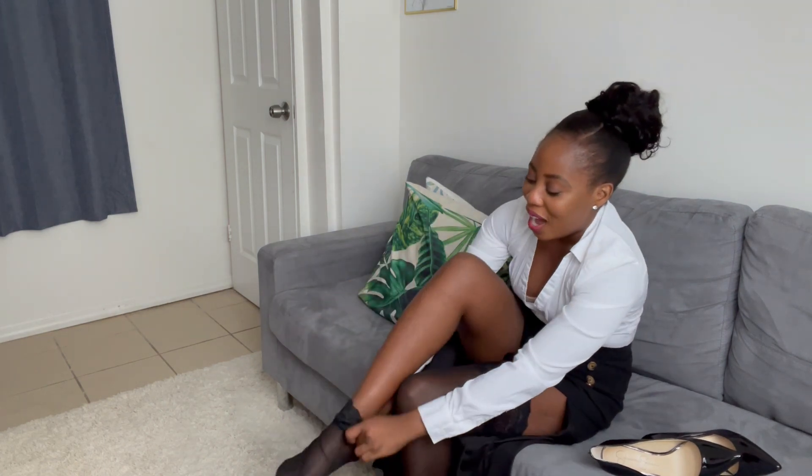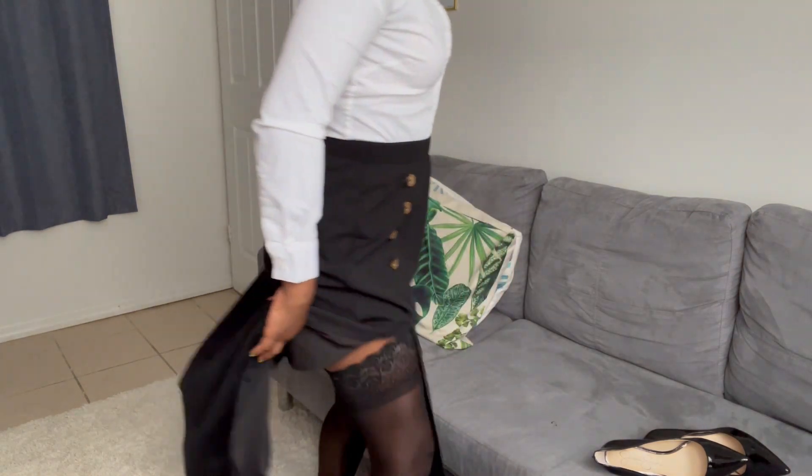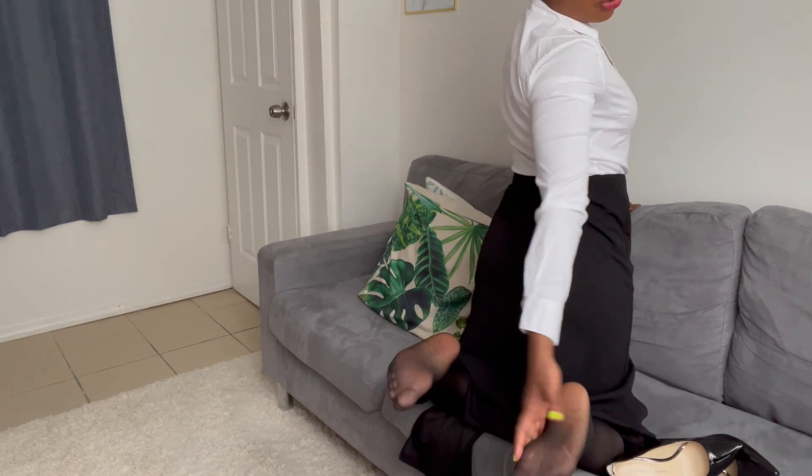So you guys can see how the lacy part looks right here — this is what I'm talking about. The lacy part is going to be right there at the top, which is one of the things we're really looking forward to. And just look at how glossy these stay-up stockings are — that's the main reason why I prefer this one.